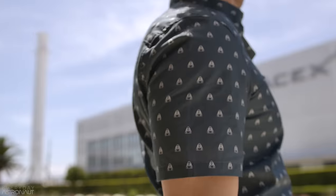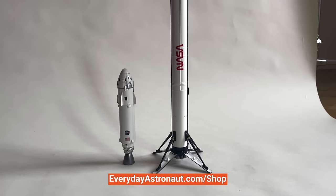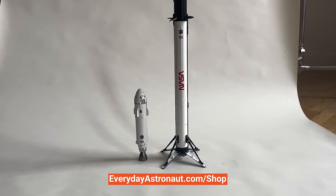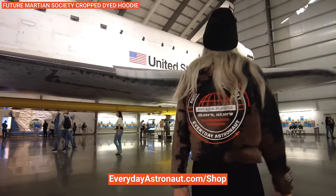I'm actually wearing a dress shirt with little tiny Raptor engines all over it. This is one of our long-awaited brand new dresswear shirts. If you love aerospace and also love or maybe need to dress up, these are definitely the shirts for you. Check these out and lots of other brand new stuff like our incredible 1-to-100 scale model rockets at everydayastronaut.com/shop.